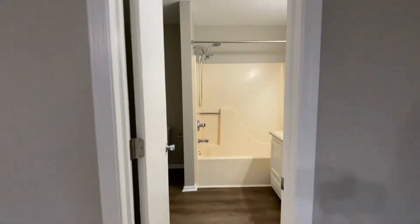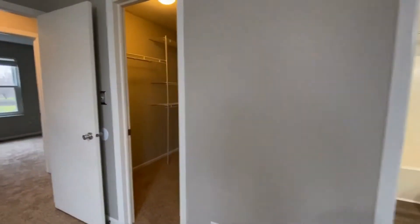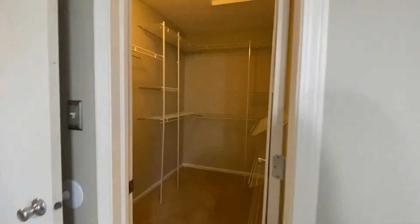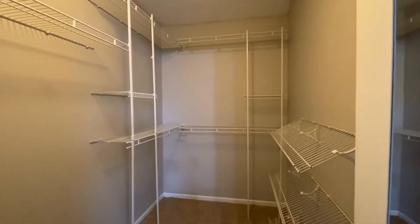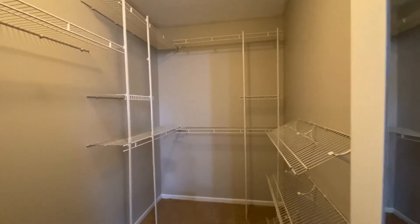Backing out of the bathroom, right here to the left is a large walk-in closet. Look at all this shelving — this is a very large walk-in closet in the master bedroom.